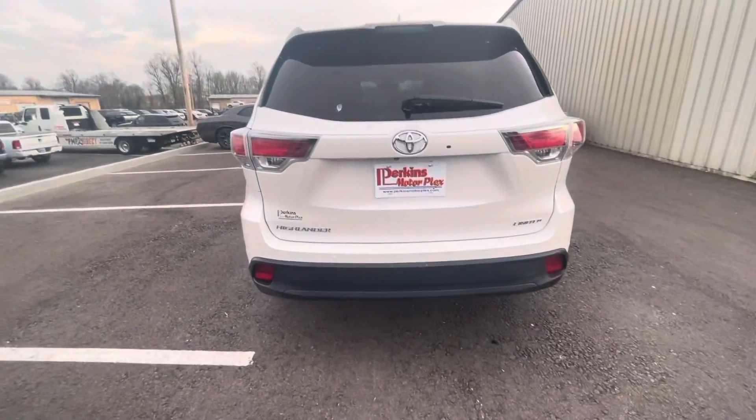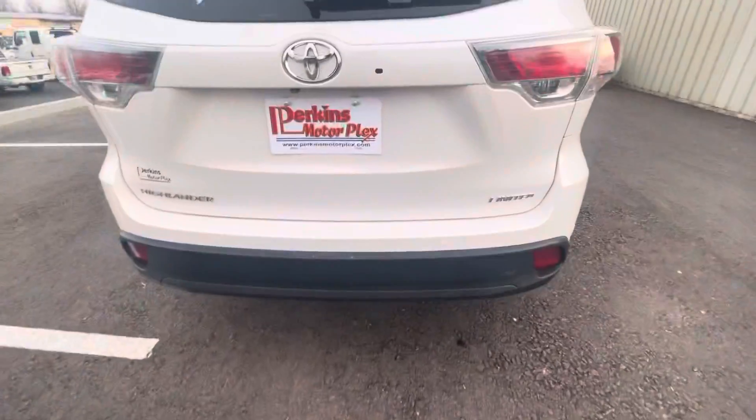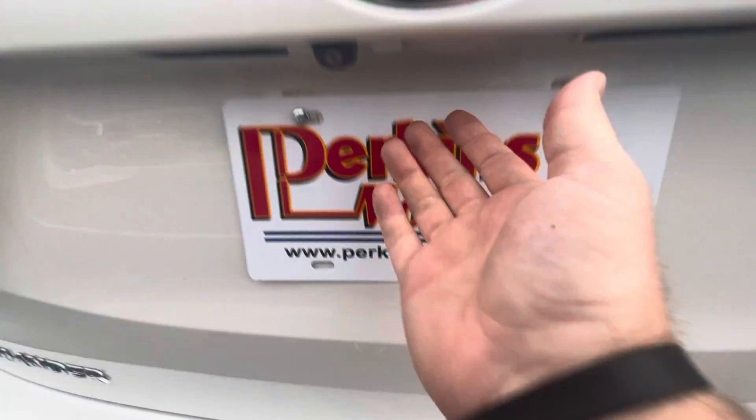We'll take a look at the interior of the 2016 Highlander Limited. I do want to point out one spot that I missed — on the lift gate right there, there's a little touch-up spot. I saw that as we started the interior video, just wanted to point that out.